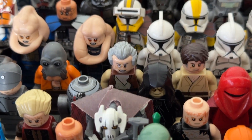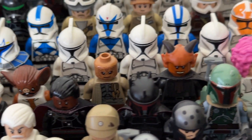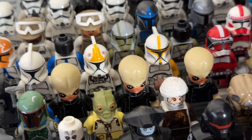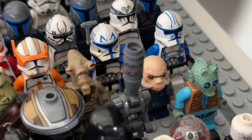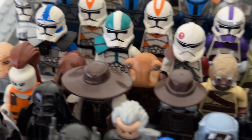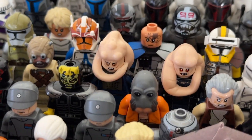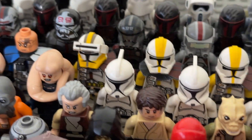Some aliens: Ponda Baba, Dr. Evazan, the Mos Eisley Cantina bartender, various alien species I won't attempt to pronounce. We've got what I think are the Bith band — too expensive to get the whole band. Two Gamorrean guards, one Geonosian, and Salacious Crumb from the carbon chamber and from Cloud City, a Jawa, an elephant-looking alien, two Tusken Raiders, and Bib Fortuna.